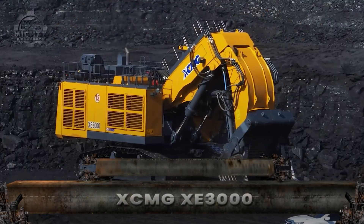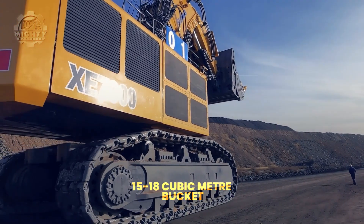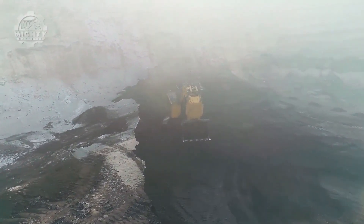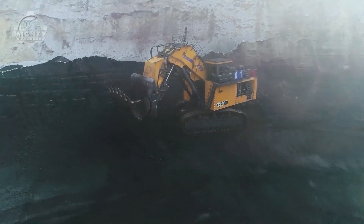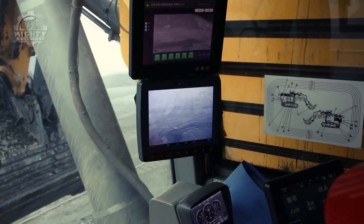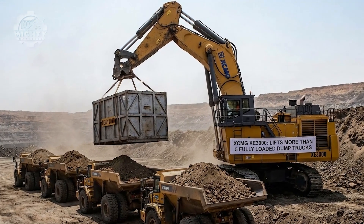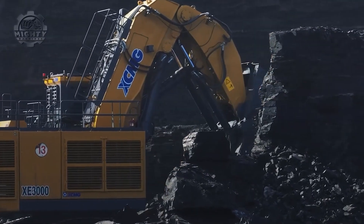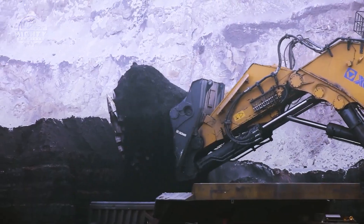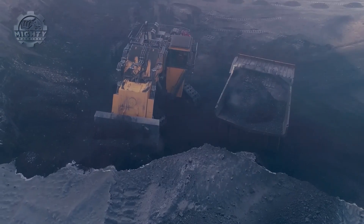With 1,200 kilowatts of engine power, a 15 to 18 cubic meter bucket, and a price near $5 to $6 million, the XE3000 is China's answer to ultra-class mining dominance. This hydraulic excavator combines brute force with modern intelligence. Its boom can lift loads heavier than five fully loaded dump trucks, while advanced hydraulics reduce fuel consumption dramatically. At over 230 tons, it's as heavy as 40 African elephants, yet moves with surprising precision.